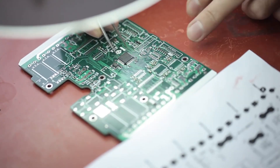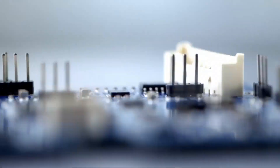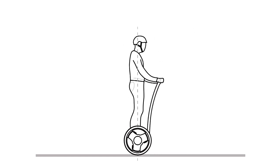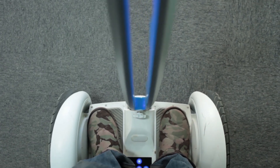9Bot is operated by built-in micro-electronic gyroscopes and sensors which consist of many high-speed accelerometers. These sensors calculate the user's position at a rate of 200 to 500 times per second. Riders can move the device forward or backward by adjusting their balance. To turn the device, riders can simply tilt the operation bar to the left or right, creating a difference in speed between the two wheels.